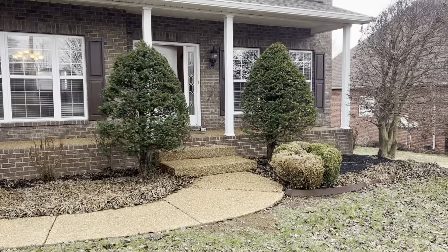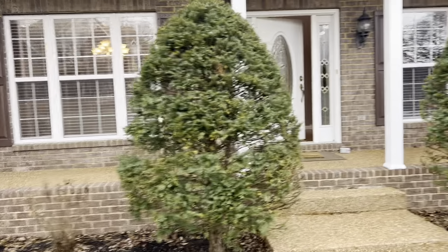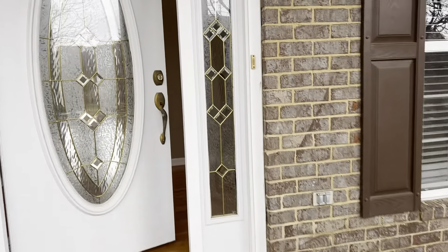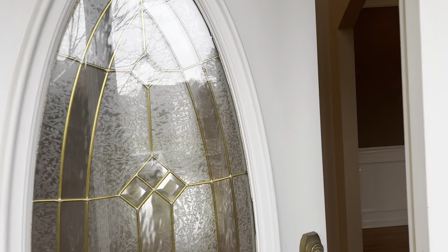We'll finish up on the outside as well. Coming up here, nice big rocking chair front porch. Nice aggregate stone walk up here. And you've got these shutters, nice front door — might want to update that, a little bit old school.